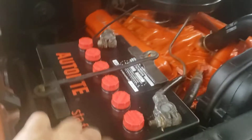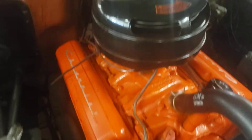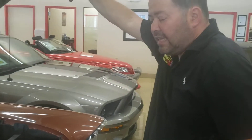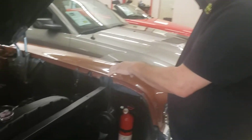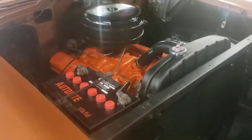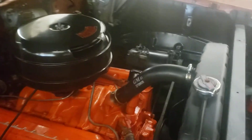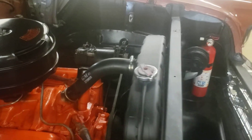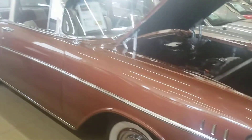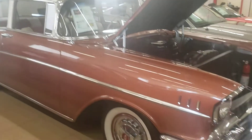Looks like the original battery with that topper — super clean. Anything I should know Josh? 283, still has its original generator. I think they put a new water pump on it. Car is super solid, runs great, doesn't blow smoke. Two-speed Powerglide — super nice example of a 57. Let me know what you think.